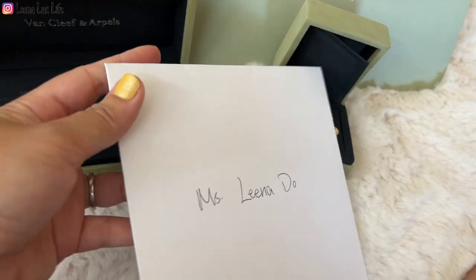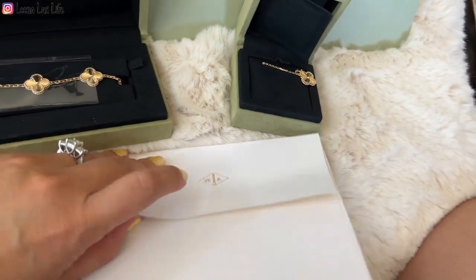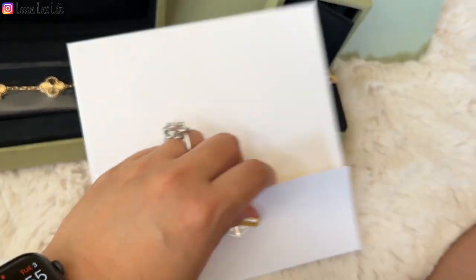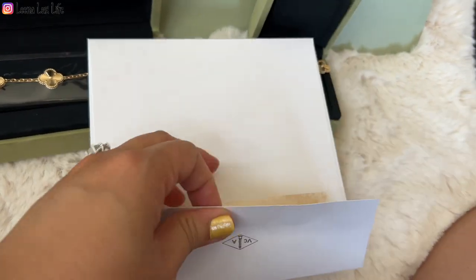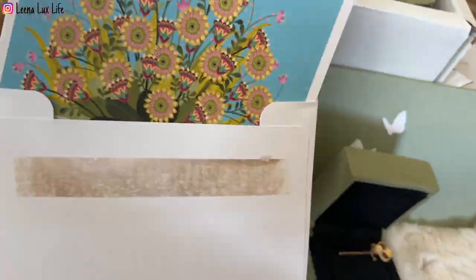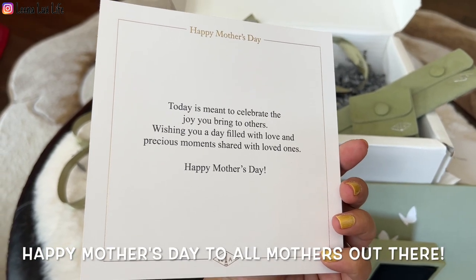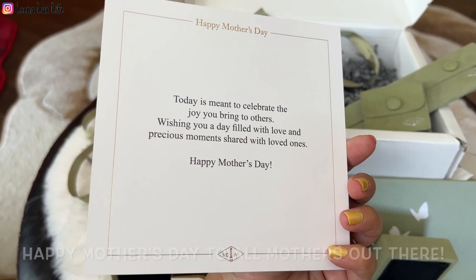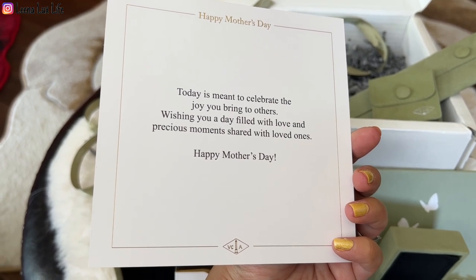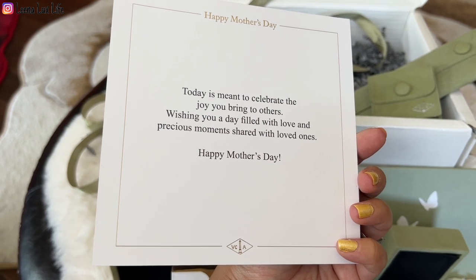Now let's open this card from my SA. She is so lovely, helpful, and patient. Let's see what she has in here for me. It says: 'Happy Mother's Day. Today is meant to celebrate the joy you bring to others — wishing you a day filled with love and precious moments shared with loved ones. Happy Mother's Day.'